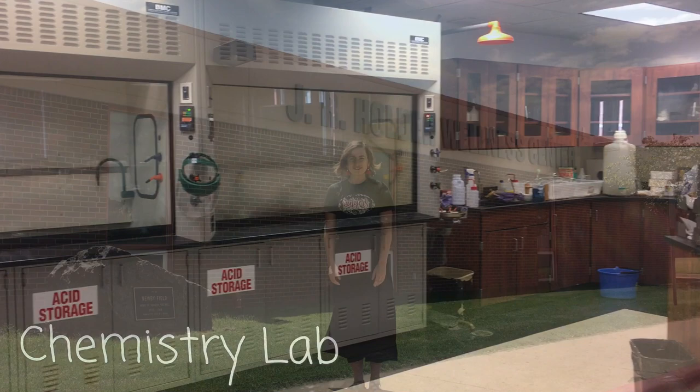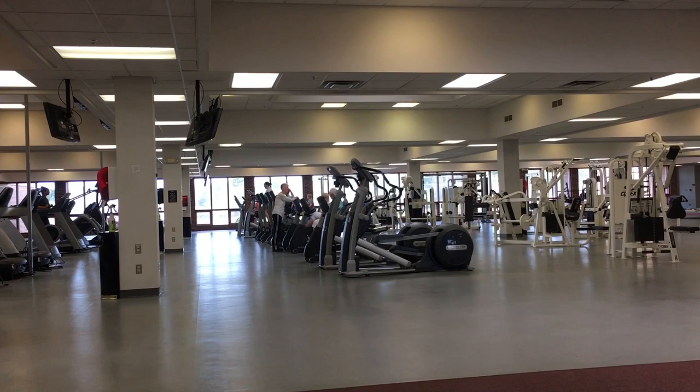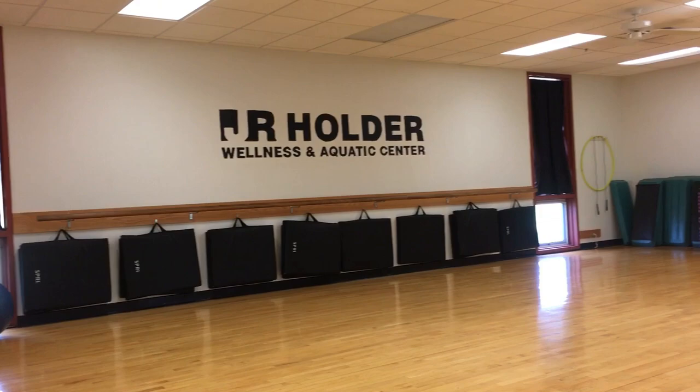Well, we made it about halfway through our campus tour, so let's take a stop in the JR Holder Wellness Center, one of the most popular places for students on campus. The JR Holder Wellness Center is free for students to use. With its indoor pool and hot tub, various weight lifting and cardio equipment, two full-size racquetball courts, and various options of classes, you can see why it's one of the hottest spots on campus.